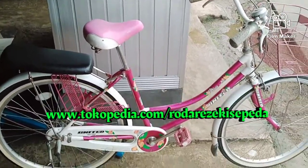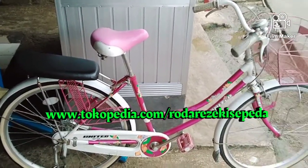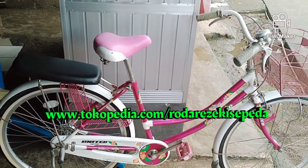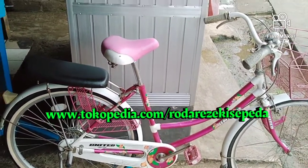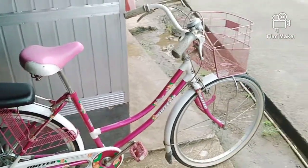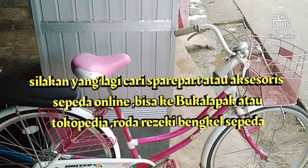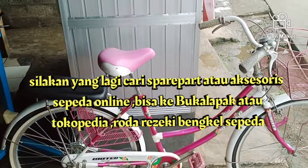Selain di Bukalapak, kita juga ada di Tokopedia. Buat yang lagi cari suku cadang dan aksesori sepeda online, silakan lihat di Tokopedia kami ya — ini linknya warna hijau. Yang lagi cari suku cadang dan aksesori sepeda bisa lihat di Bukalapak dan Tokopedia Roda Rezeki Bengkel Sepeda.